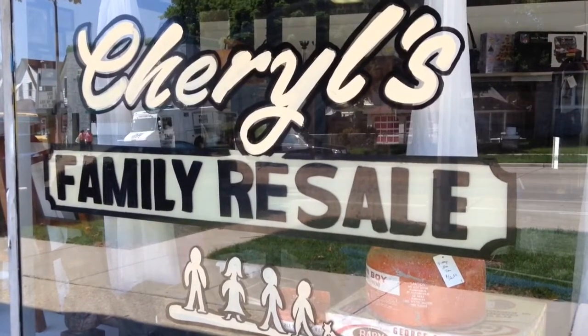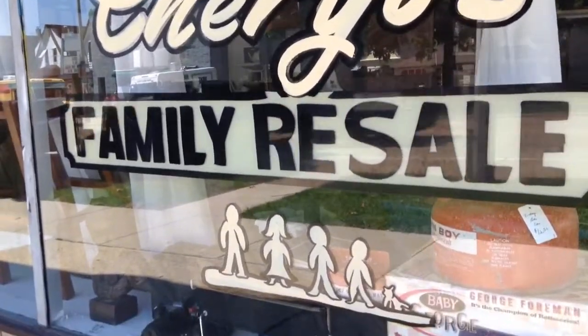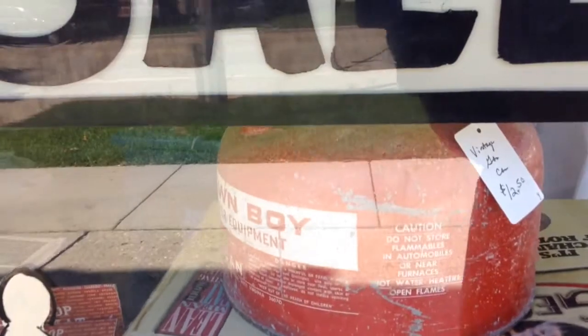Hello, here's what we have new in the store as of Friday, July 11th. We have a number of items in the window. Here we have a Lawn Boy antique or vintage gas can.